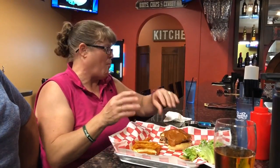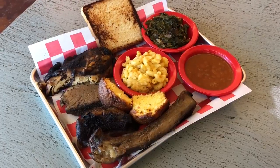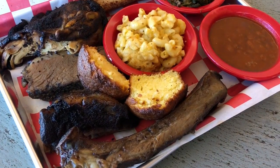The barbecue side of our menu is a Texas style barbecue. We have beef ribs, smoked chicken, grilled chicken, pork ribs, beef brisket, and many styles of burgers.